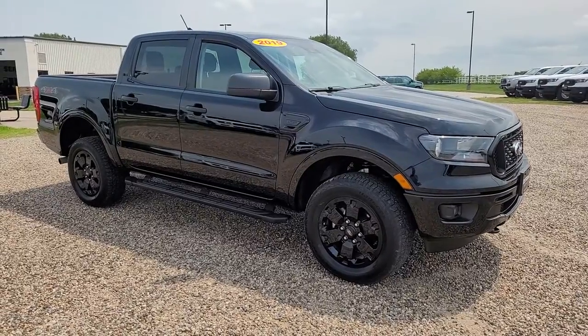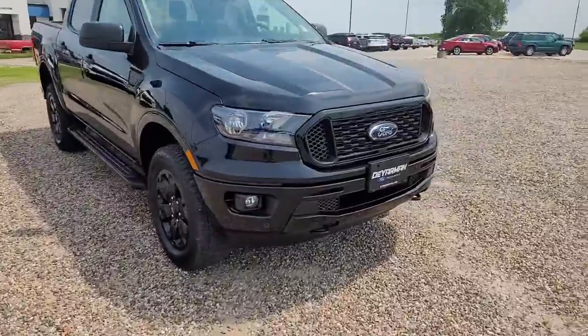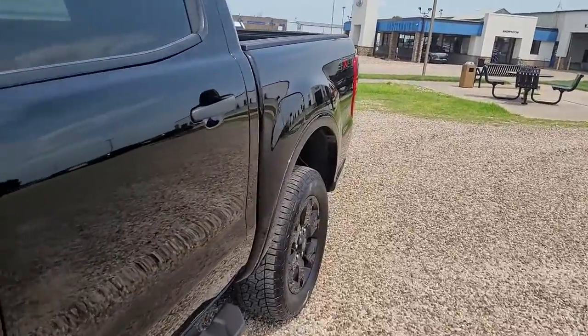Get into the 2019 Ford Ranger. With less than 30,000 miles on the odometer, this vehicle stands out from the rest. Here's a Ford Ranger, the midsize pickup that's both smart and tough.